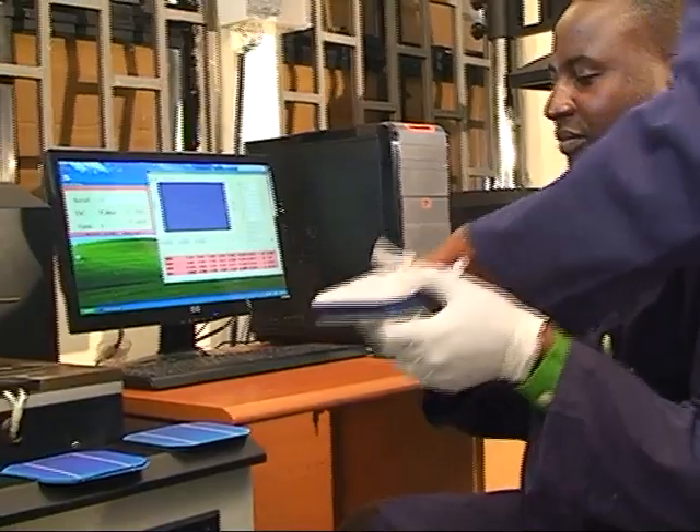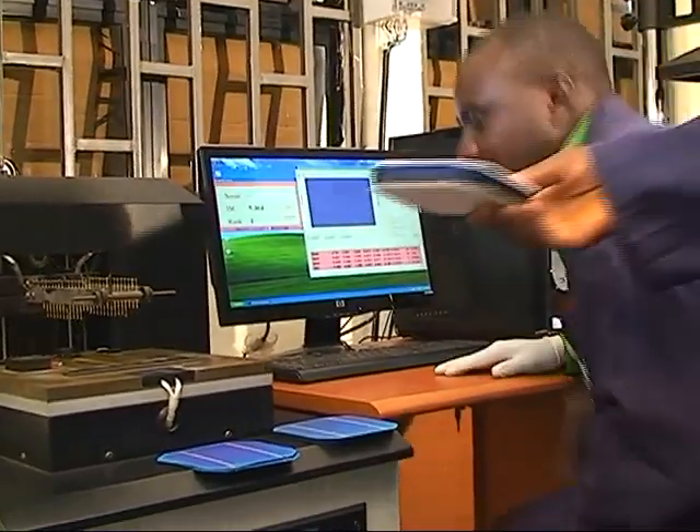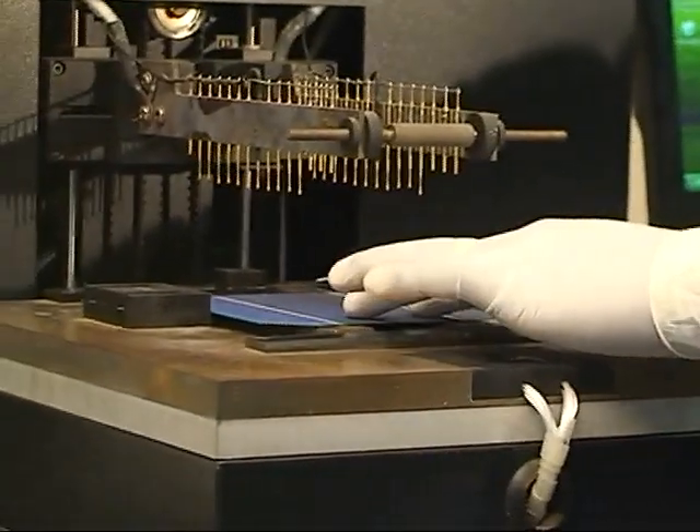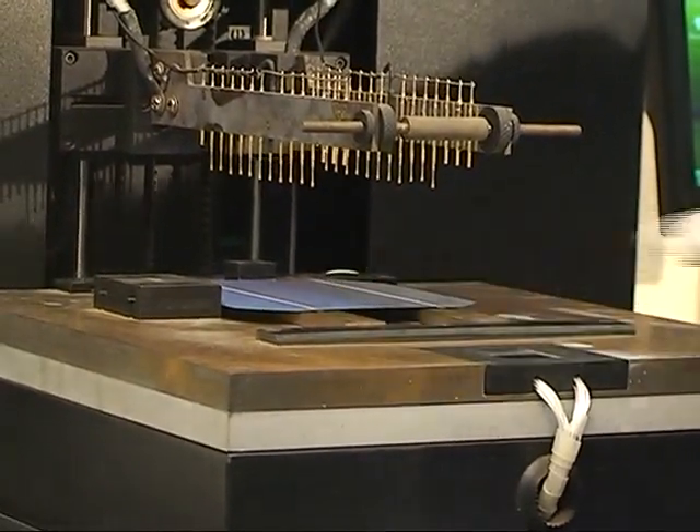The first stage is the cell sorting and testing. Here, cells are sorted and tested via a testing machine for ranking of performances and to avoid cell mismatch.